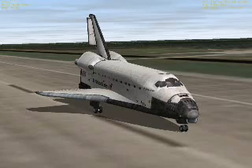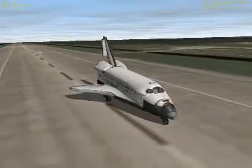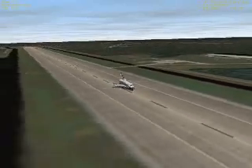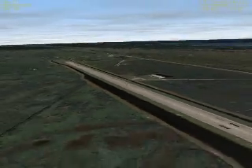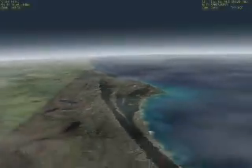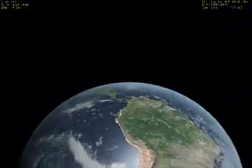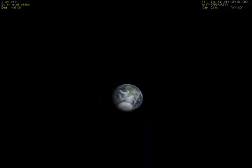And another — not so perfect — landing by your commander Rodeon. This has been Orbiter Space Flight Simulator, an excellent free space flight simulator by Martin Schweiger. Now we're zooming out and look at our beautiful planet Earth. Bye bye folks.